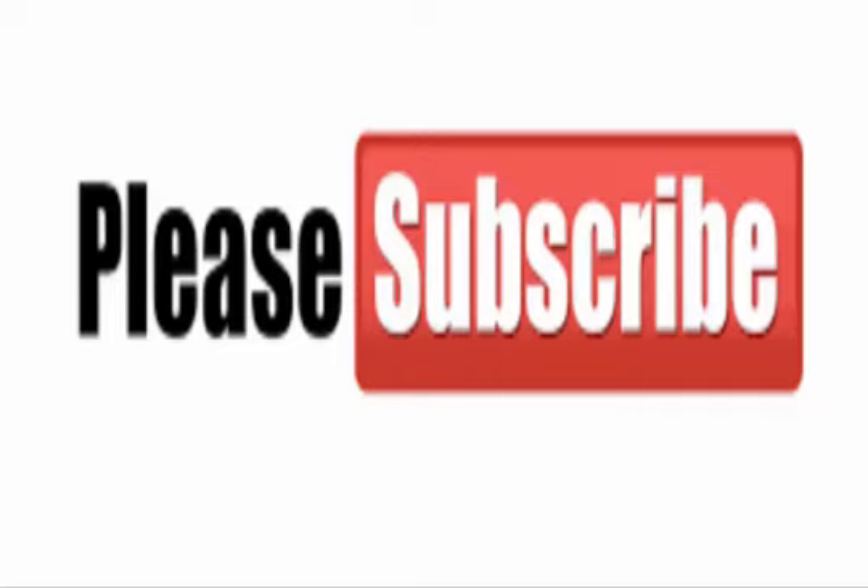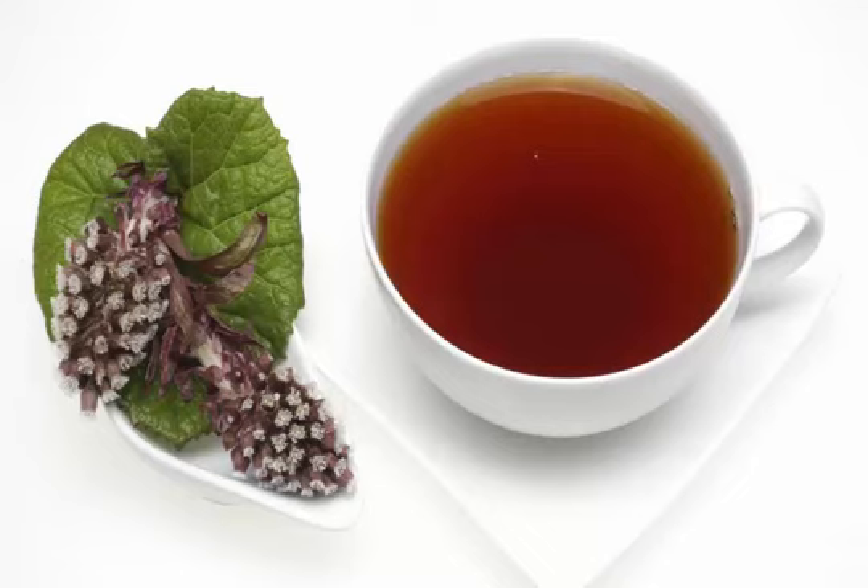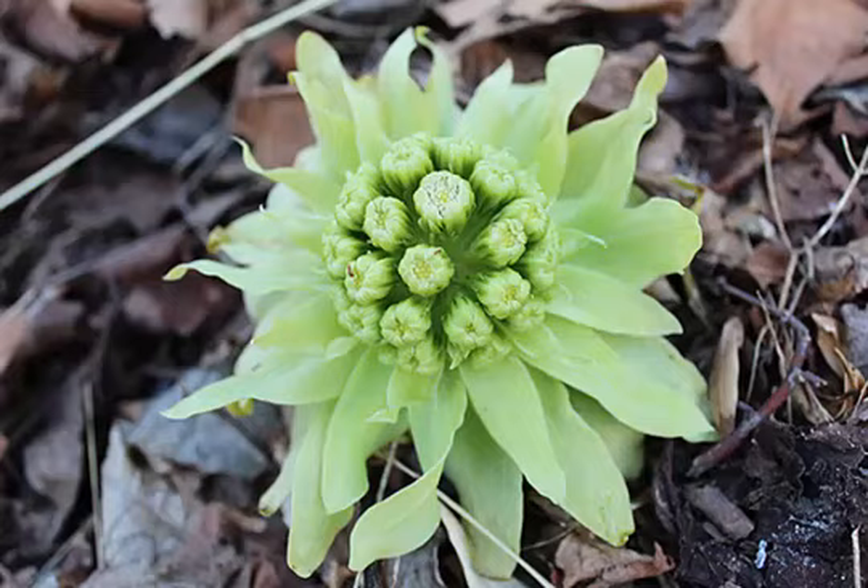Butterbur is a plant from the daisy family, native to mainland Europe, as far north as Scandinavia. It also grows in Western Asia and has been successfully introduced to Northern America.